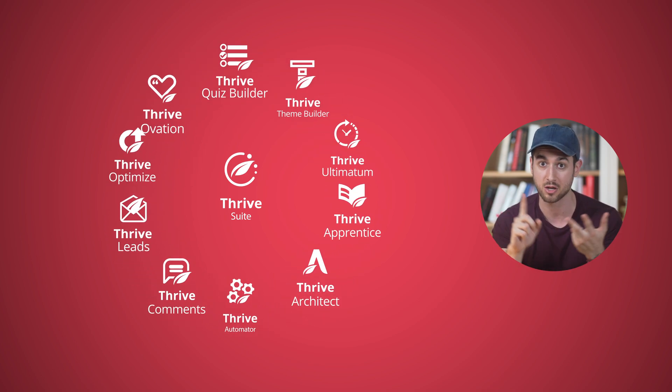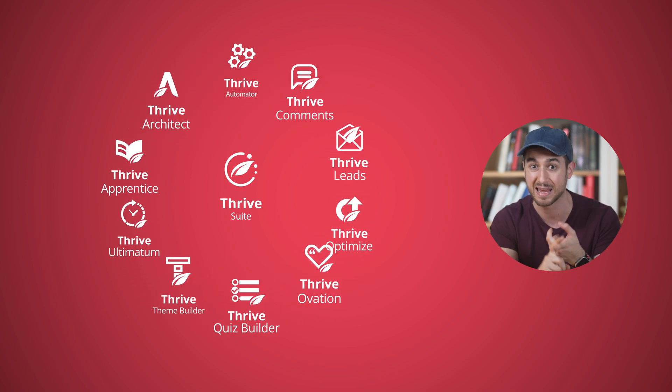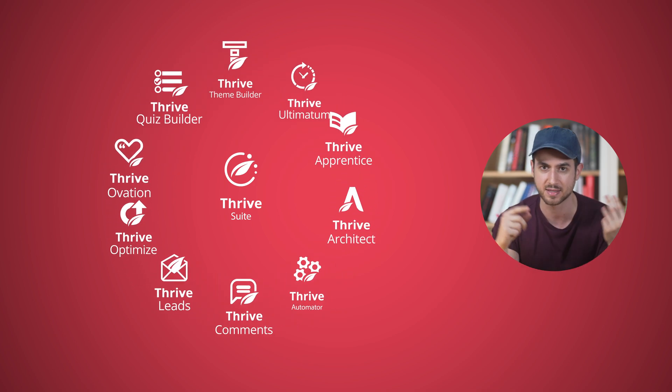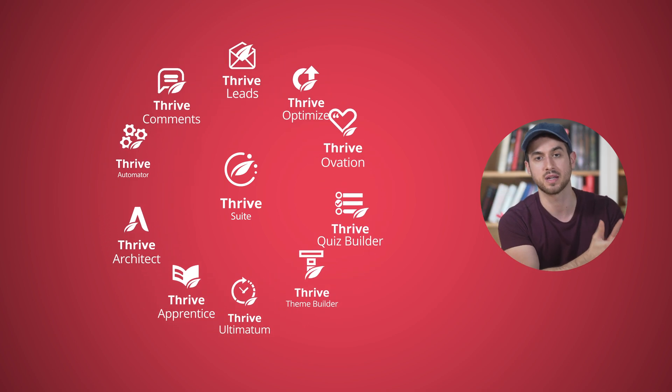You get a page builder, a theme builder, a form builder. You get to collect and display testimonials, you can run A/B tests, you can create online courses and membership sites. It really is like your Swiss army knife to building an online business on WordPress.